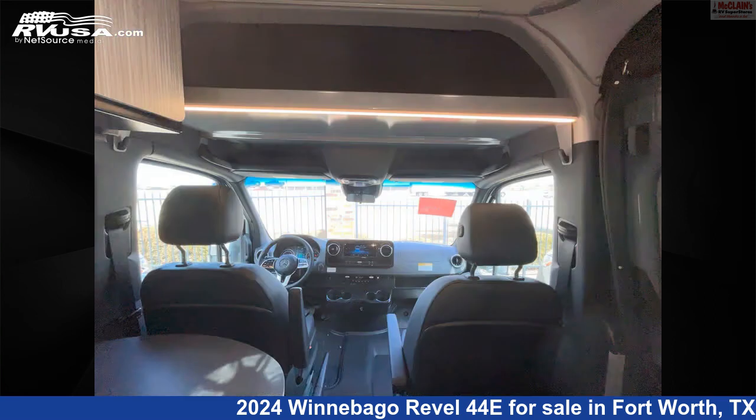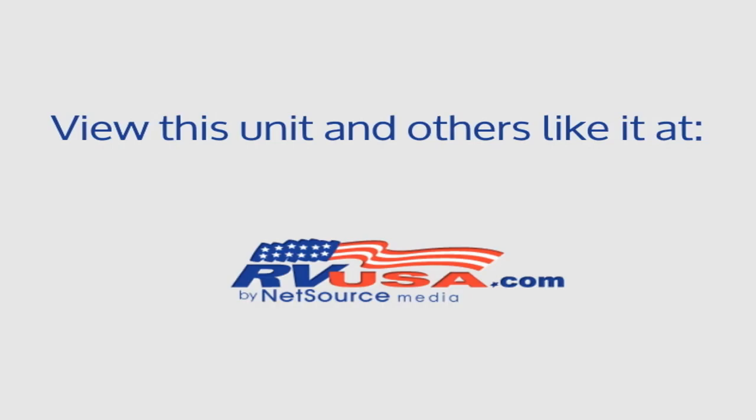This 2024 Winnebago Revel 44E is built on a Mercedes-Benz Sprinter chassis and is powered by a Mercedes-Benz engine. For more information and pricing on this unit, and to see all units available for sale by McLean's RV Fort Worth, visit RVUSA.com.